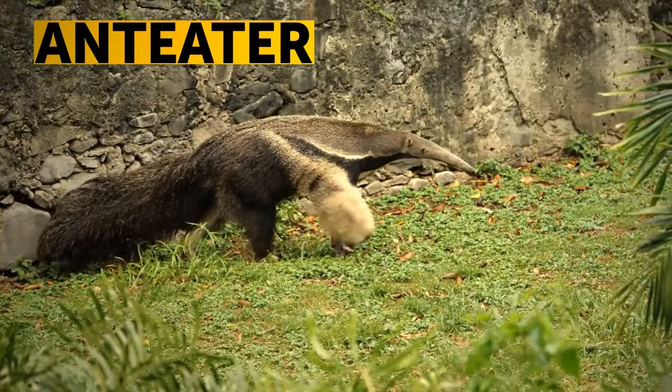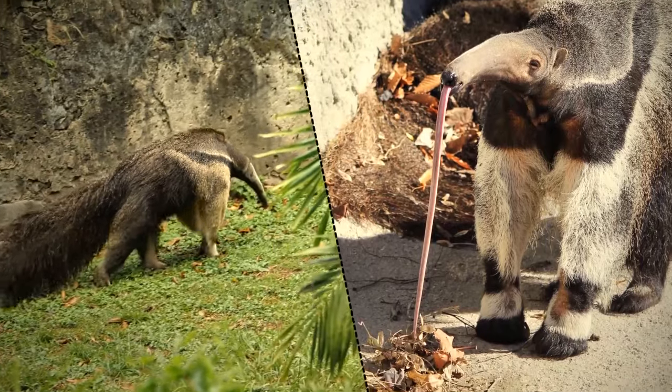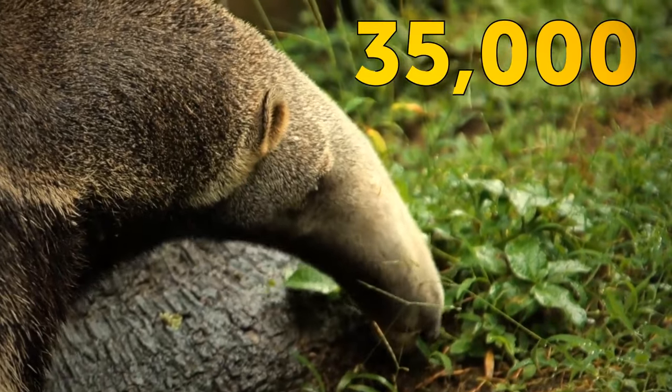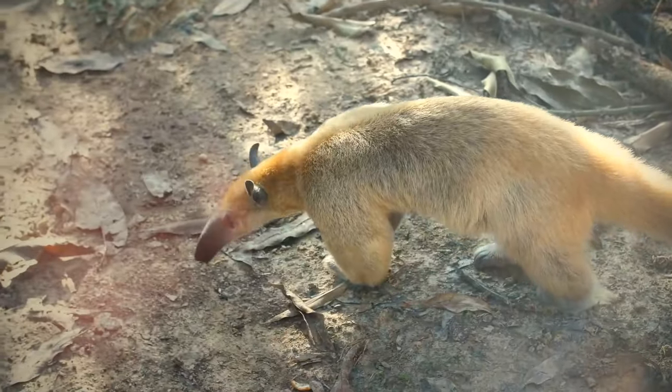The anteater doesn't have teeth, but it's not a problem — this creature has a super-long tongue that helps it lap up more than 35,000 termites and ants every day.